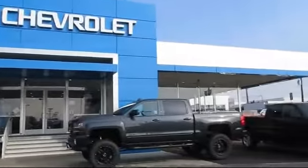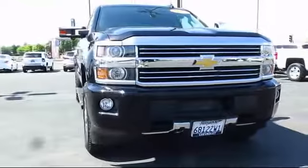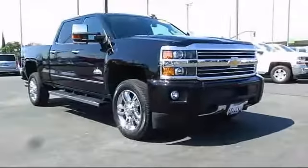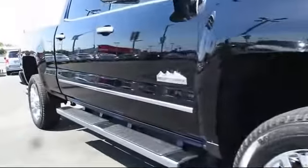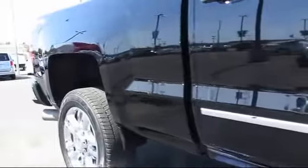Welcome to Hedrick Chevrolet, and here's a look at one of our pre-owned vehicles from our great selection of cars, trucks, and SUVs. It comes equipped with a navigation system, steering wheel controls, climate control, spray-in bed liner, 4.1 rear axle ratio, rear defroster, and has less than 20,000 miles on the odometer.